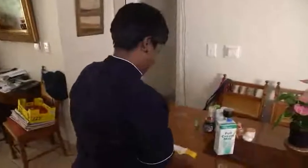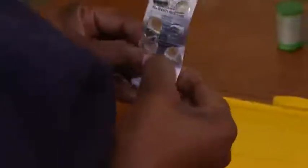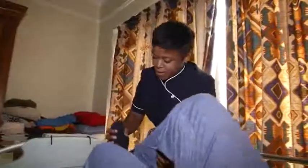Caregivers may also be responsible for making sure that clients take their medication as prescribed by their doctors. Other therapists may also prescribe exercises or activities for the client, and the caregiver may supervise or assist with carrying these out.